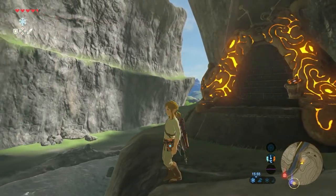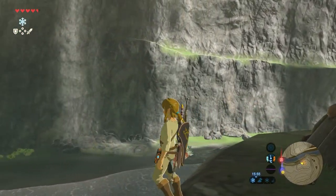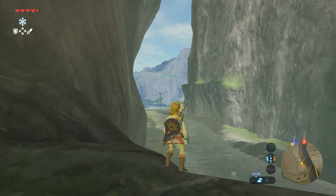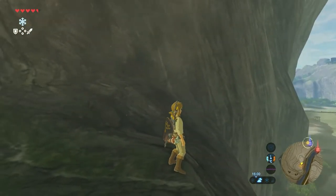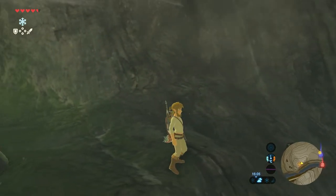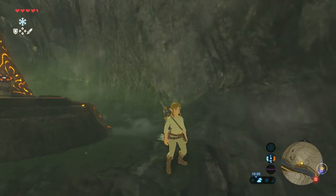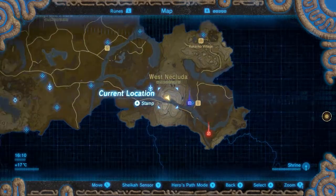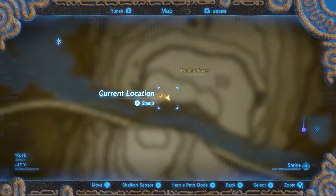Welcome to yet another Shrine Guide video here on the Proximus Gaming YouTube channel. My name is Michael and in this video I cover the Rii Da Hii Shrine, also known as Timing is Critical. I will show you exactly how to reach this shrine, how to finish it, and where to find all treasure chests.